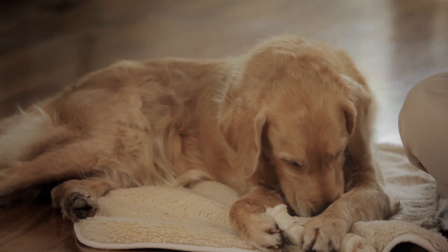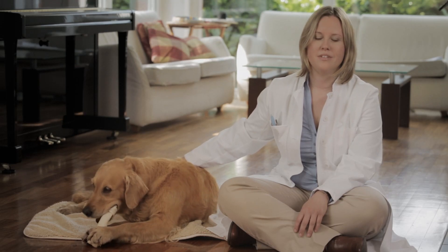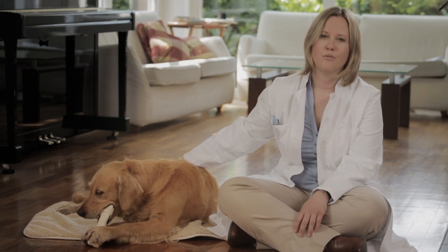Delights befriedigen den natürlichen Kauinstinkt ihres Hundes und verhindern Plack- und Zahnsteinneubildung. Das macht Delights zur idealen Kombination aus Kauknochen und Belohnung.